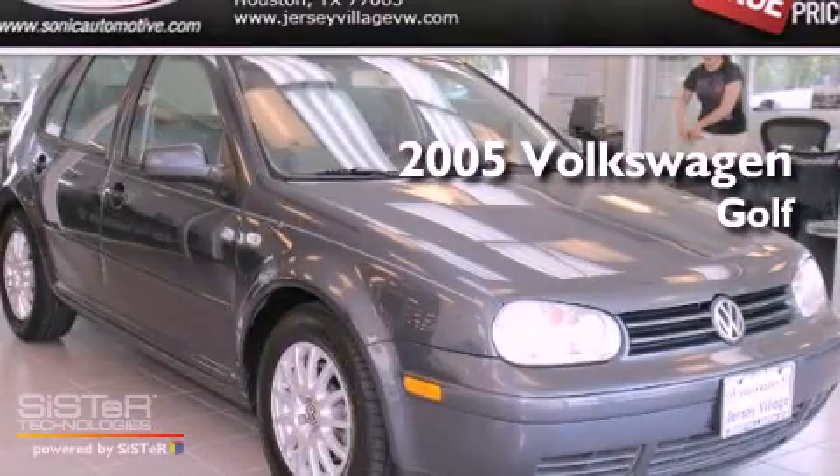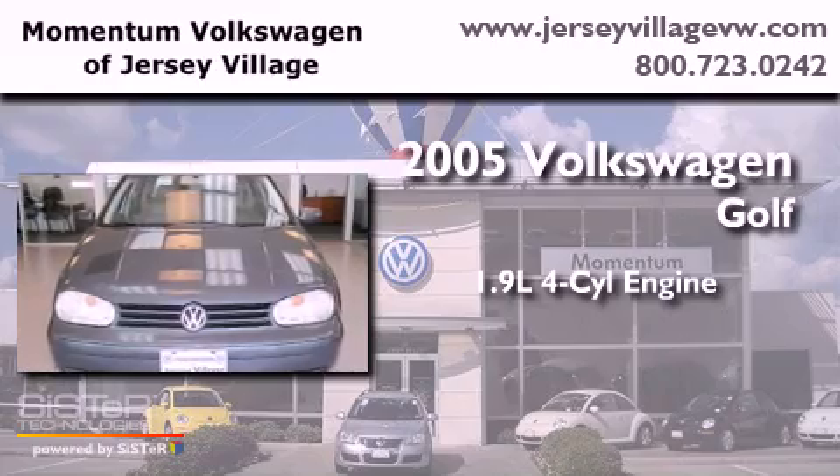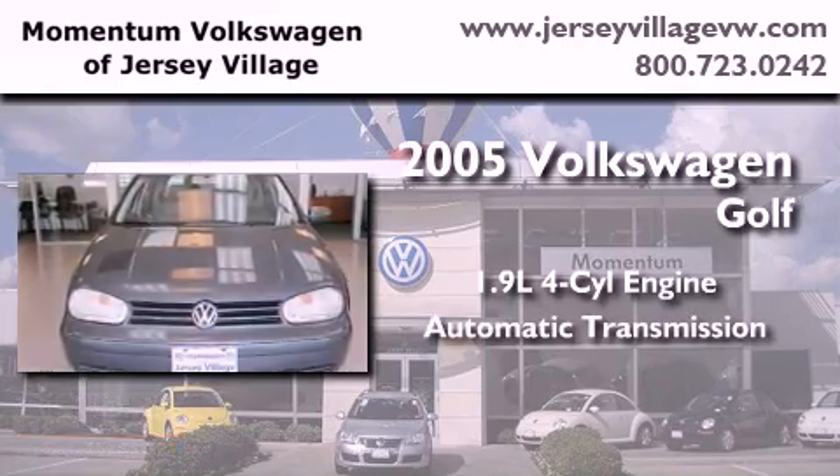This is a 2005 Volkswagen Golf. It features a 1.9-liter four-cylinder engine and an automatic transmission.